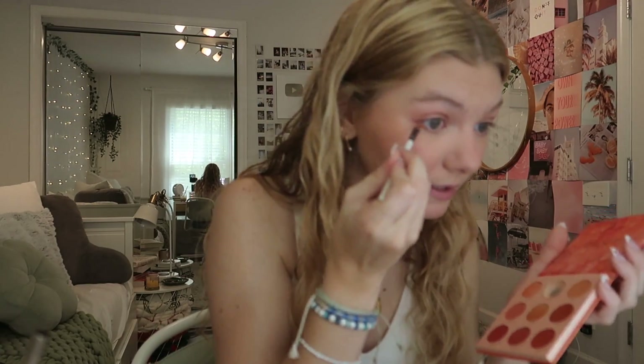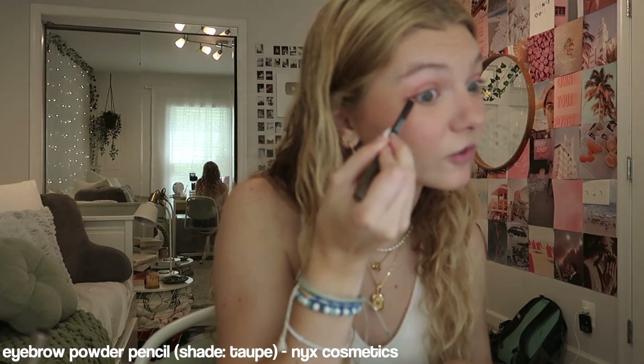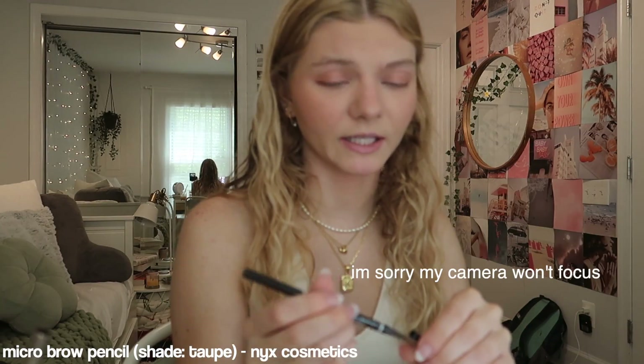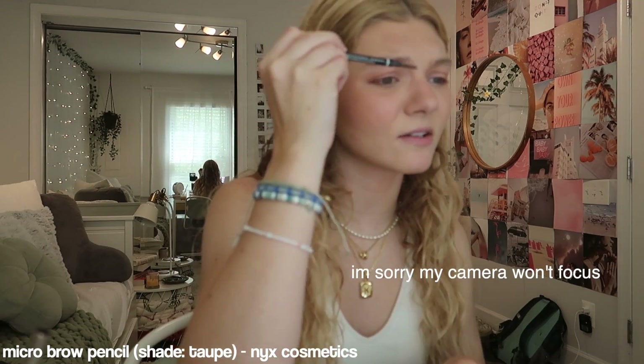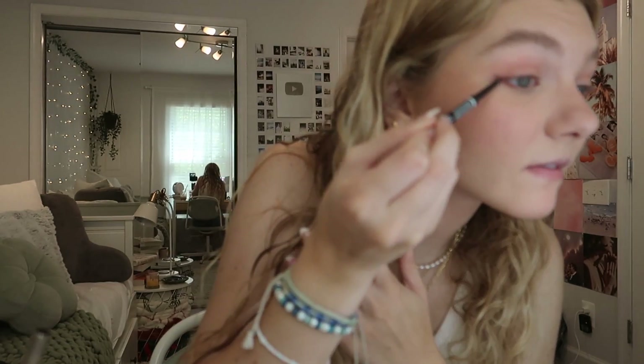Like where I'm going to put my eyeliner. Then I'll go in with my brow pencil, kind of go under that line again, and then drag it up into like a wing — a little small wing. I'll go in with my micro brow pencil and really define that wing a little bit more. This is also where I just do my eyebrows. I'm just going to lightly define them.